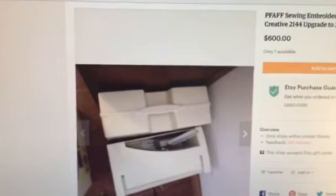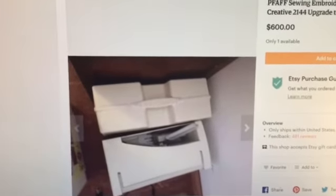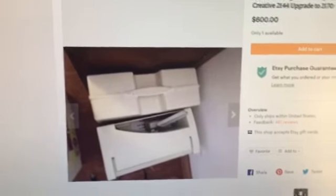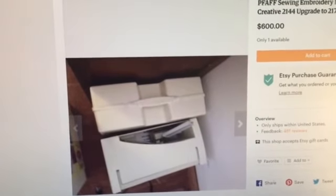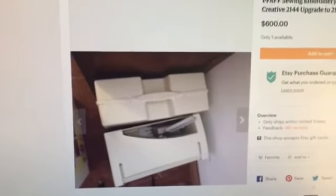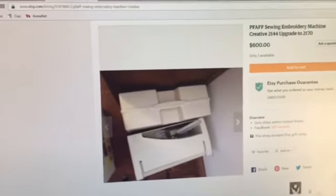I went ahead and marked down the price — I had it listed at around $800, but I decided to bring it down to $600 so you're saving a little bit of money. The money you save could be used to take it in and get it serviced. Most places charge somewhere between $100 and $199 for servicing, depending on where you go. Back when I worked at the sewing machine store around 2008, it was about $125 for computerized machines.